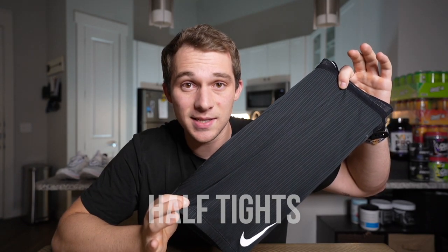And lastly, we have a pair of half tights. These are the Nike AeroSwift shorts, and literally the most comfortable short to run in. So if I'm putting down long miles or racing, this is my go-to.